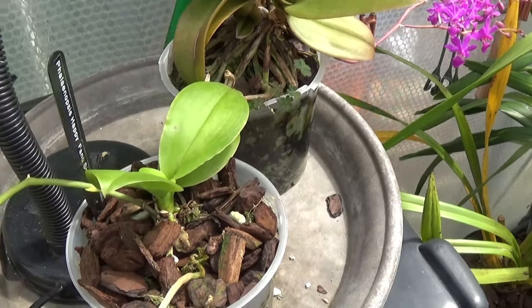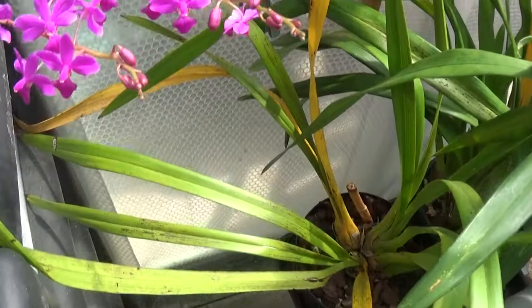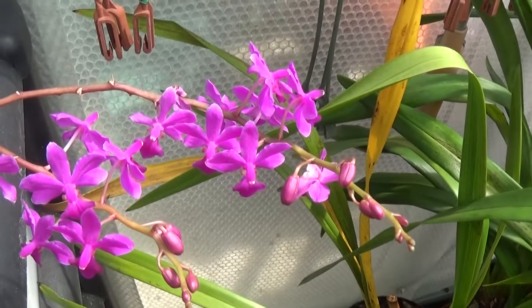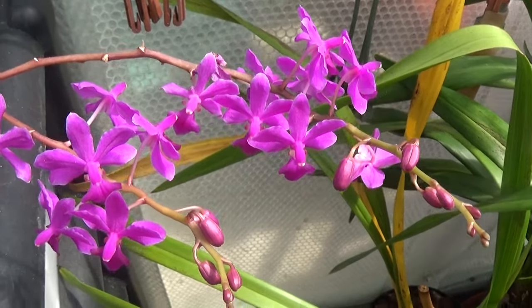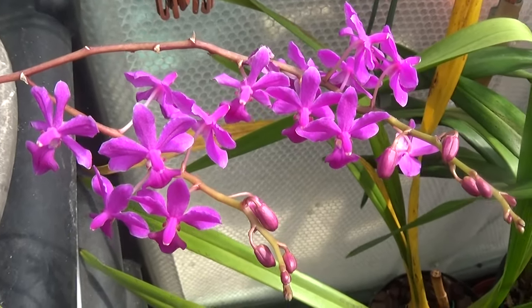Oh it's Sheila sweeping up round the back — she's making all the noise. And this is a Doritonopsis purple gem. Beautiful little flower that one.